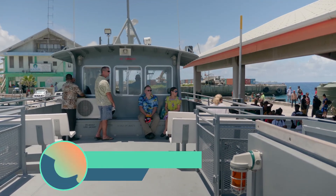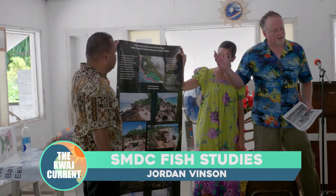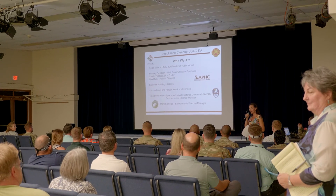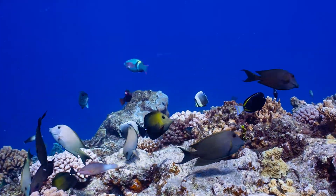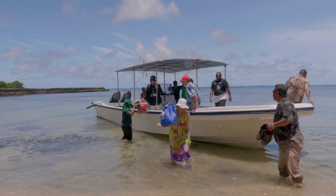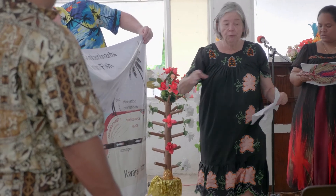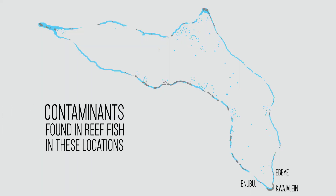Officials from the Army Public Health Center and Space and Missile Defense Command spent two weeks last month on Kwajalein Atoll. They presented findings from the sixth in a series of research studies conducted over the last 15 years that looked at contaminants and reef fish on the atoll. In community meetings on Kwajalein Atoll islands, the team advised island residents of three classes of contaminants that were measured in reef fish in specific sites throughout the atoll.